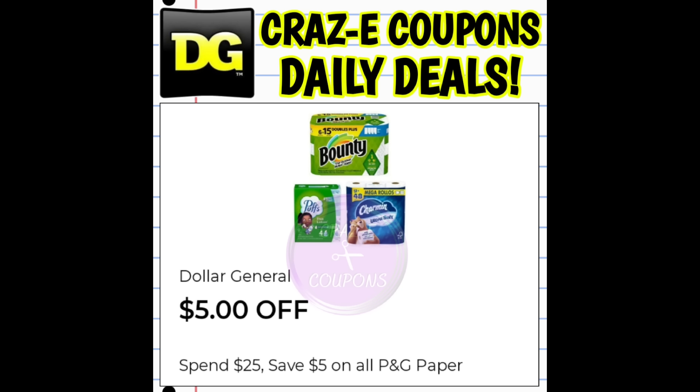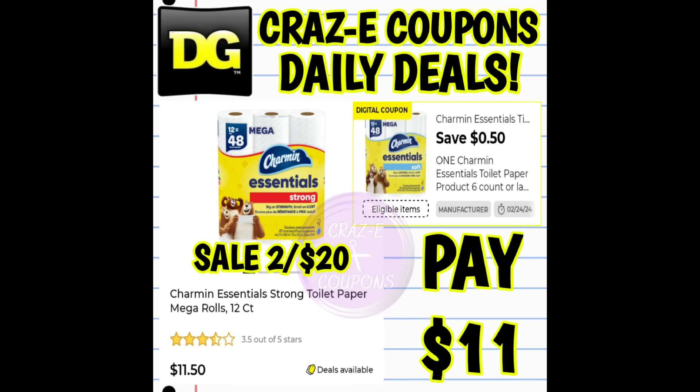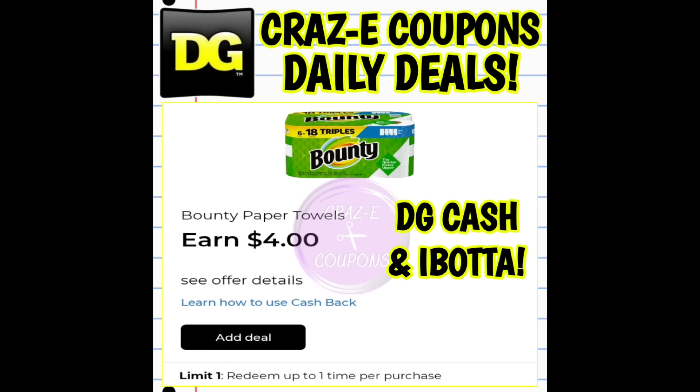Next up, I want to give a quick update on our Bounty and Charmin glitch. Yes, this is still working. We have our $5.25 DG Store coupon, and we also have instant savings this week at Dollar General — when you spend $25 on P&G Paper Products, you're going to instantly save $5 at the register. Both of those are stacking and working together, so you only have to get your subtotal before coupons up to $25. We also have three digital coupons: $0.50 off Charmin Essentials, $0.50 off Charmin, and $0.50 off Bounty, plus a $4 cashback offer. But be aware — that one has been fixed. It is no longer working on Bounty Essentials; it is only working on the regular Bounty products, which start at $10.80.